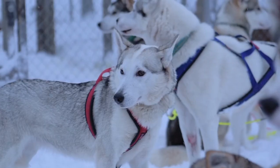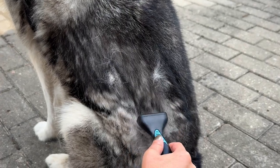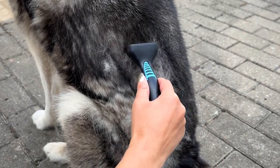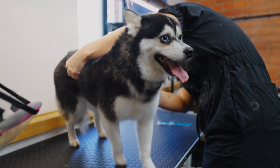Grooming and care. Maintaining a Siberian Husky's coat and overall well-being involves regular grooming and care. Brushing: Siberian Huskies shed their undercoat twice a year, a process known as blowing coat. Regular brushing helps manage shedding and prevents matting. During shedding seasons, more frequent brushing may be required.